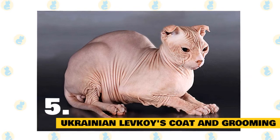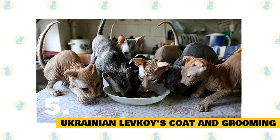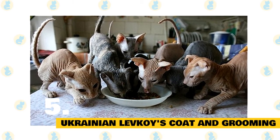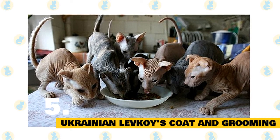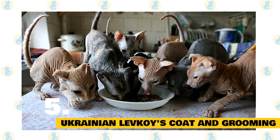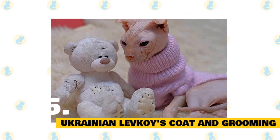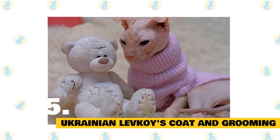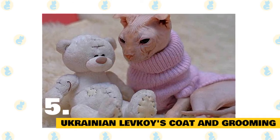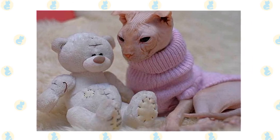Ukrainian Levkoys come in all colors and patterns and are known to be little-shedding cats. Hairless cats like the Ukrainian Levkoy require a little extra time and attention. You'll need to make sure you're feeding your cat a high-protein diet so they can stay in shape and regulate their body temperature. You'll also need to talk to your vet about feline-friendly sunscreens. The Ukrainian Levkoy needs bathing at least once a month to regulate natural skin oils. Most Ukrainian Levkoys need to be kept warm, and you might even want to consider purchasing cat sweaters.